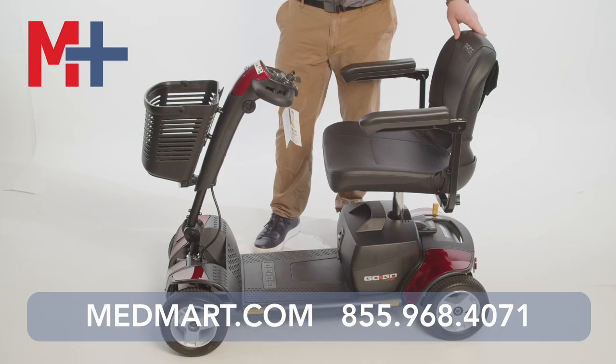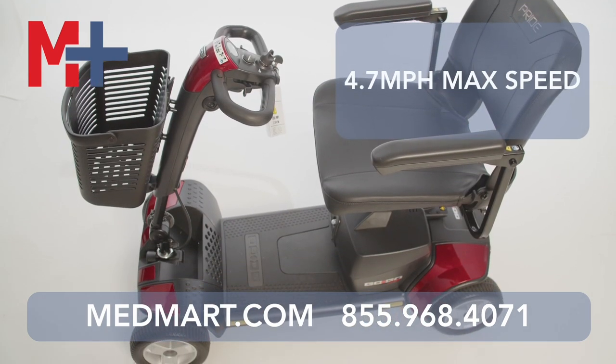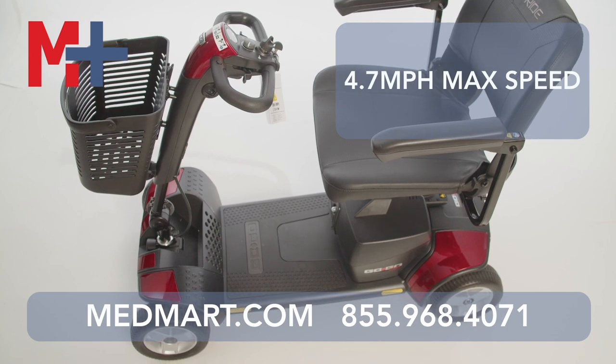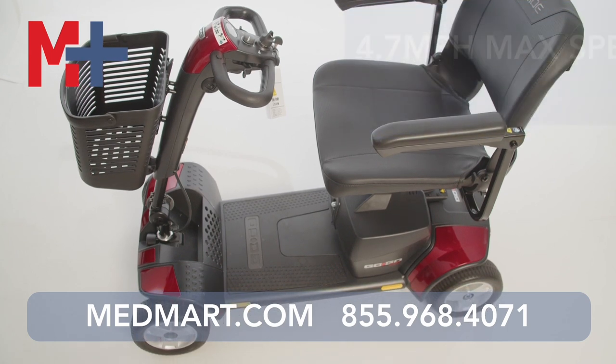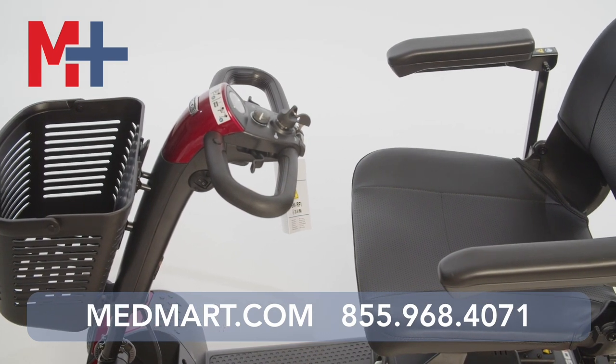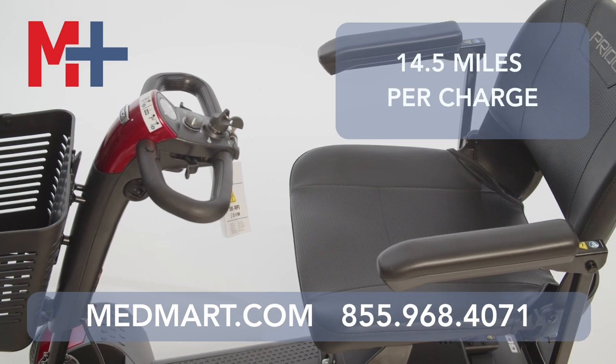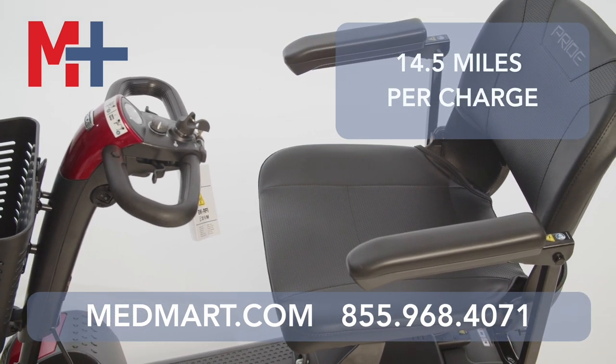It has a compact and foldable seat. It has a 4.7 mile per hour maximum speed — that's one of the highest in the market. This is a midsize scooter, so 4.7 miles per hour is pretty fast. It's got a 50.5-inch turning radius and up to 14.5 miles on a charge. That's four to five miles above many of its competitors.